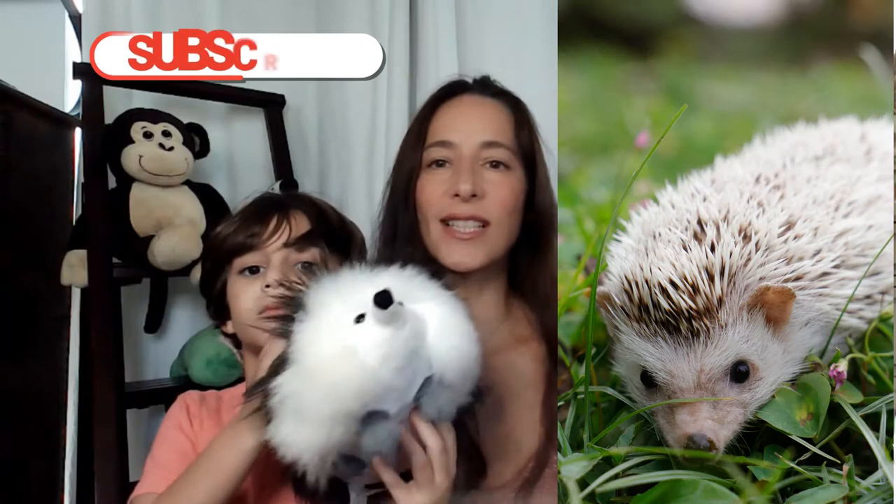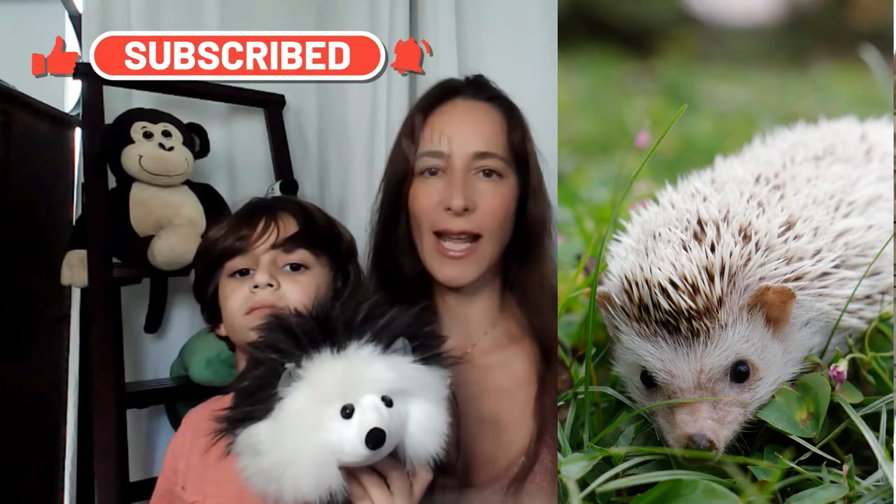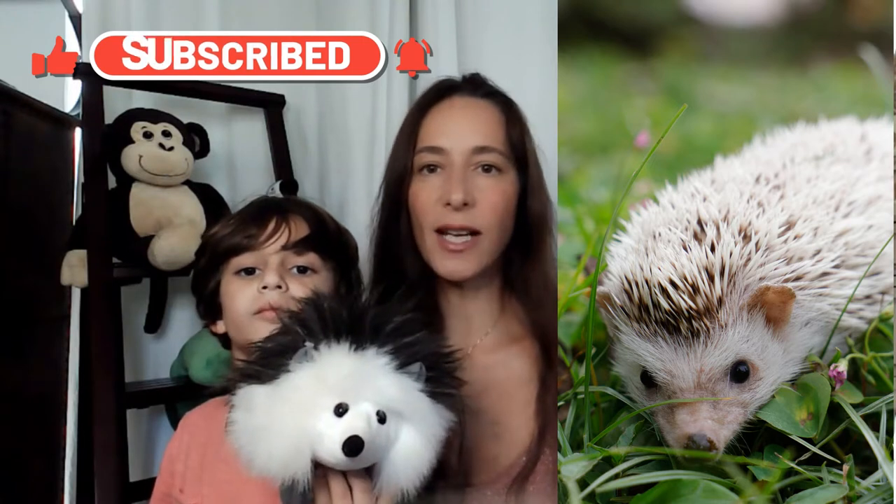Hedgehogs are one of the cutest animals. They are small nocturnal mammals with a spiny coat and short legs. The spines are hollow, not poisonous and made of keratin. They are similar to the quills of a porcupine, but unlike the quills of the porcupine, they are not barbed and cannot be easily removed from the animal.